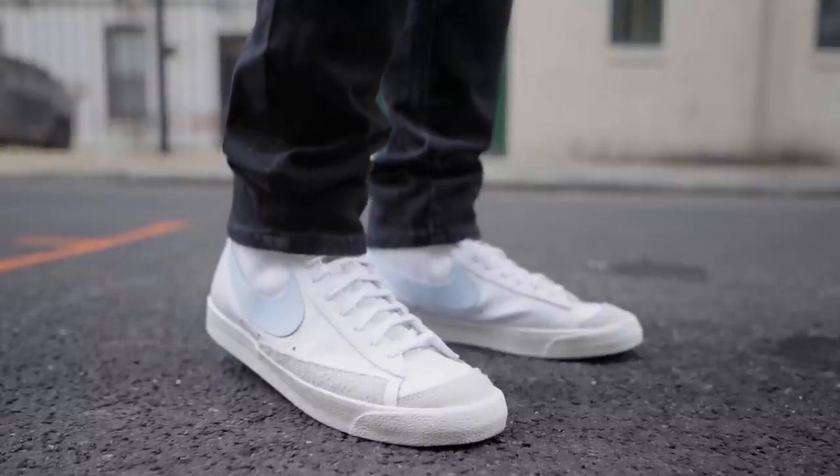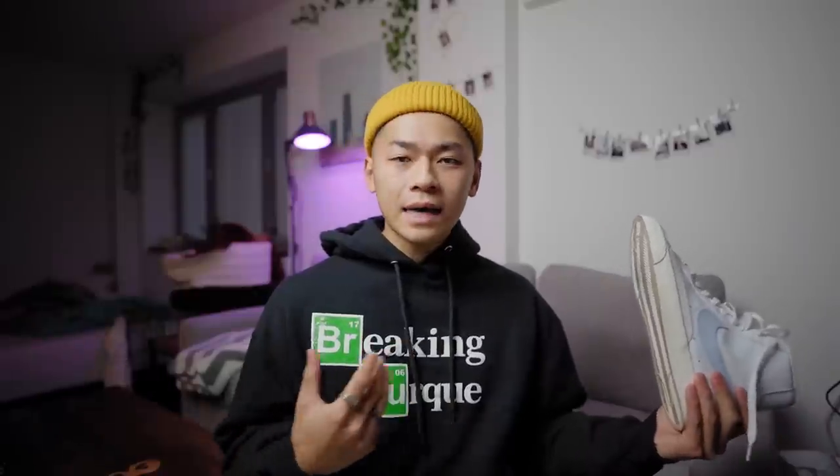I want to recommend these to you, so we're going to talk about how these sneakers came about, we're going to break down the sneaker itself, and I'm going to show you guys how I style these sneakers.